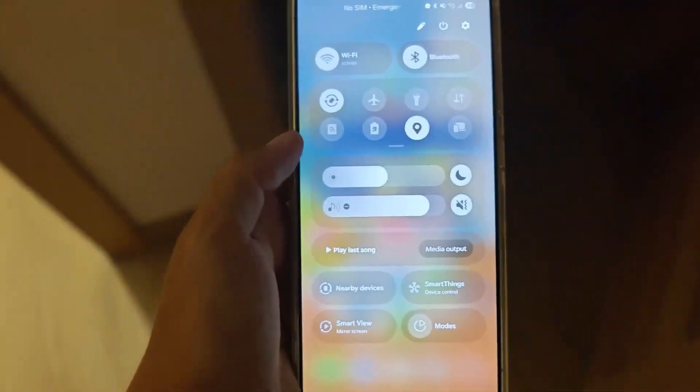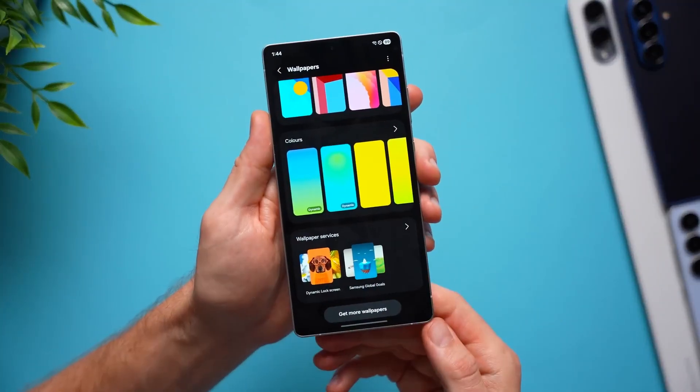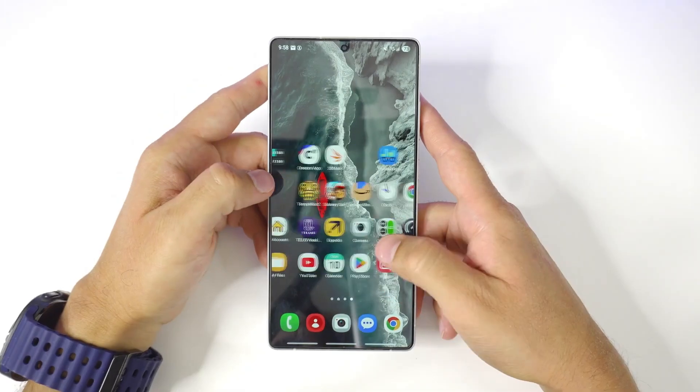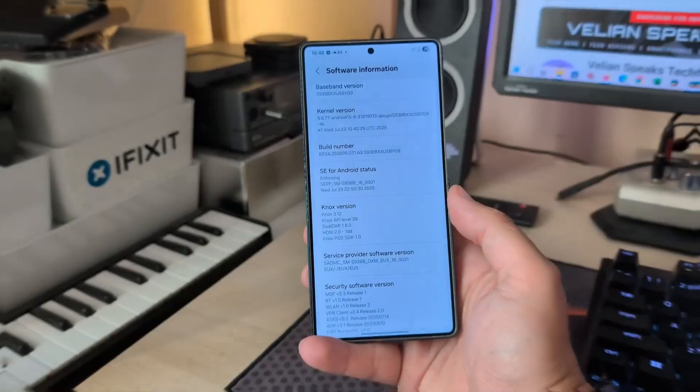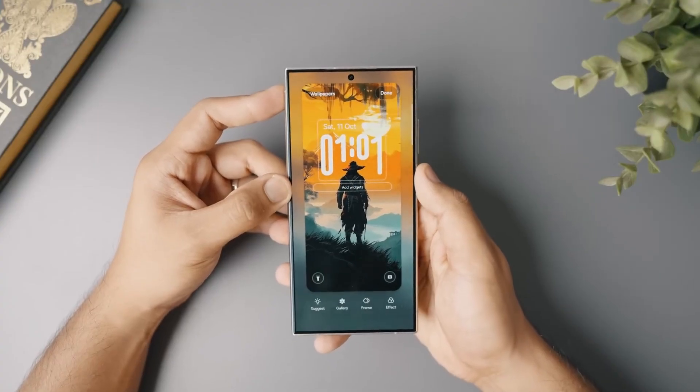When you open the app drawer, a soft glass layer floats above the background. When you pull down quick settings, shadows bend around your icons as if the panel has depth. Everything feels like layers of floating glass stacked on top of each other, making your phone look sharper and more premium than ever before.